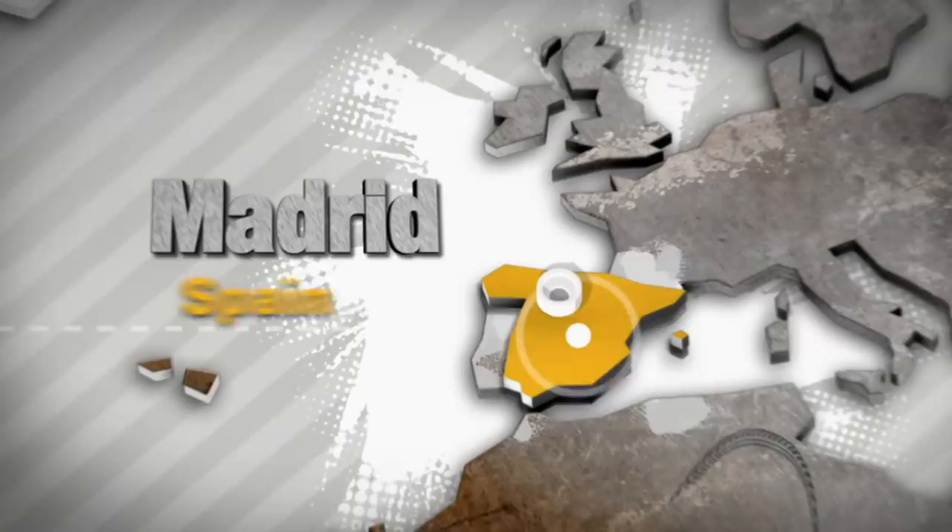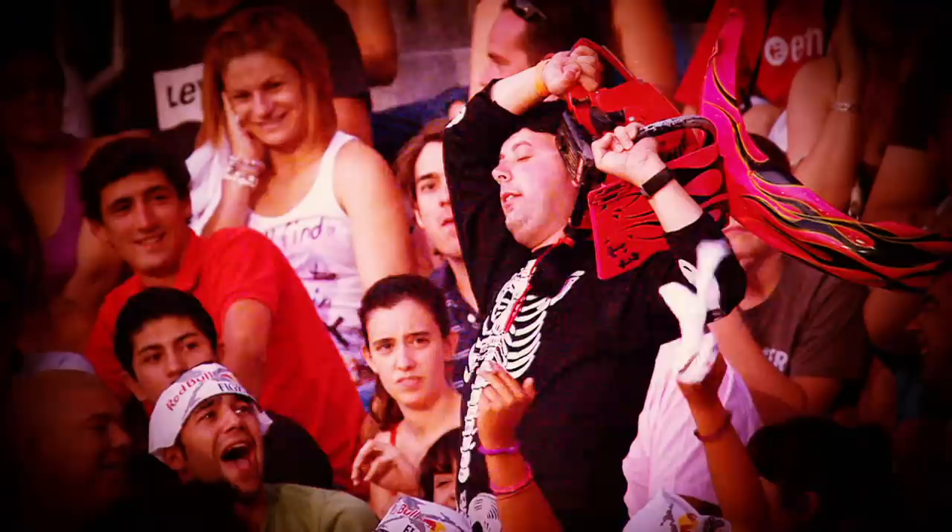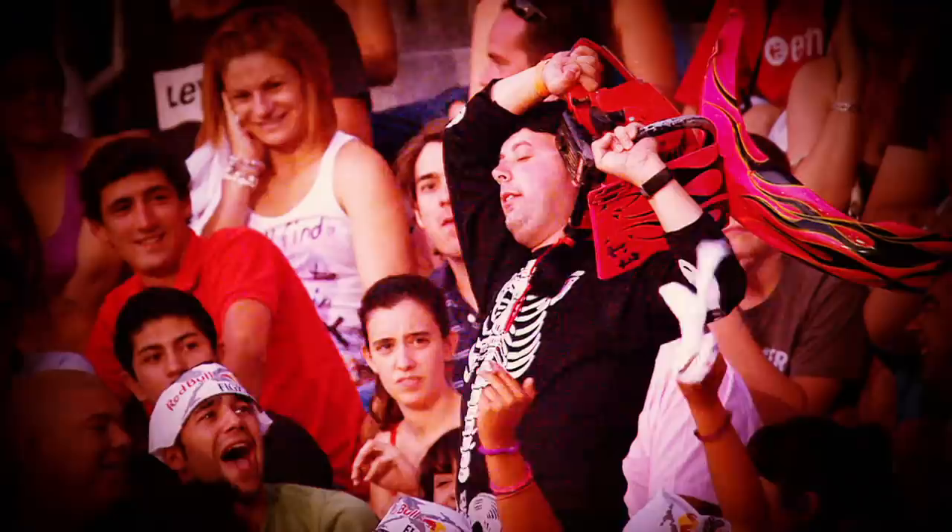From Japan, back to the traditional stop of Red Bull X-Fighters — of course, Las Ventas Bullring in Madrid. 25,000 incredibly passionate Spanish fans who come out here to just have a crazy time.